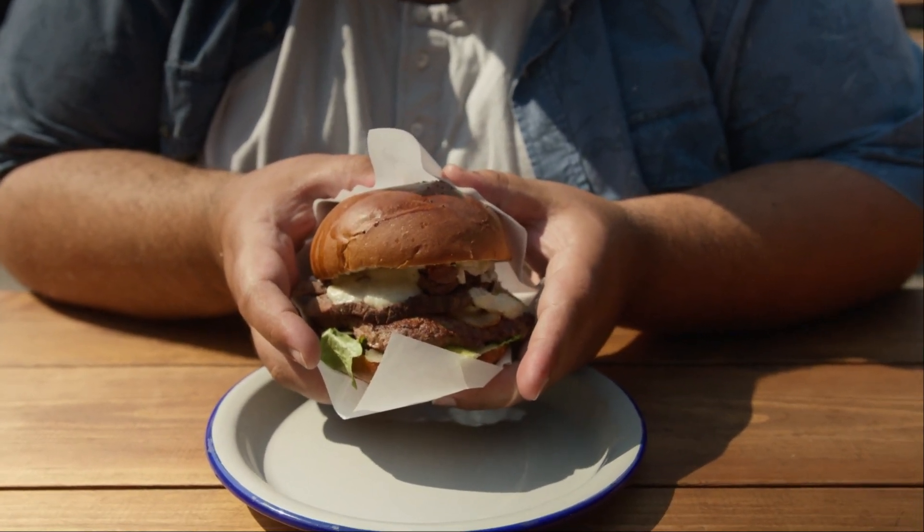Bioline is a dietary supplement designed to combat the effects of obesogens and support your weight loss journey. Made with eight plant-based ingredients, Bioline focuses on eliminating obesogens — the formula aims to help your body remove these chemicals that can slow down metabolism and promote fat storage.